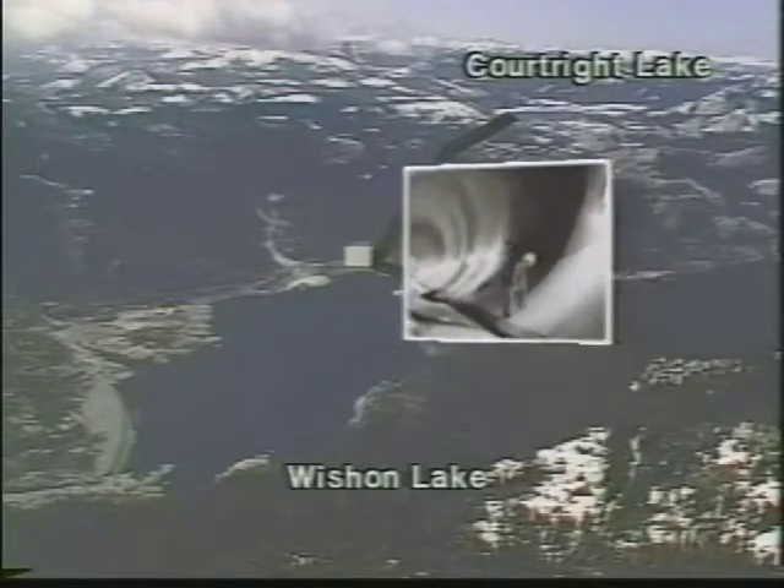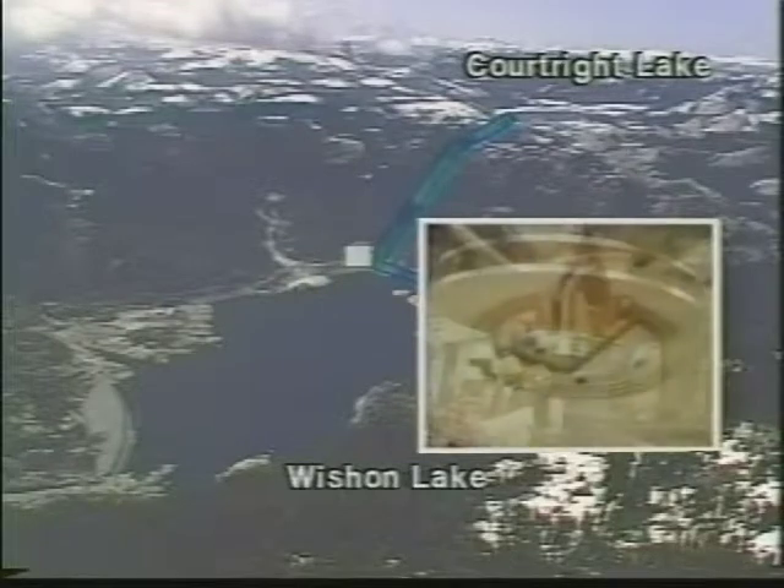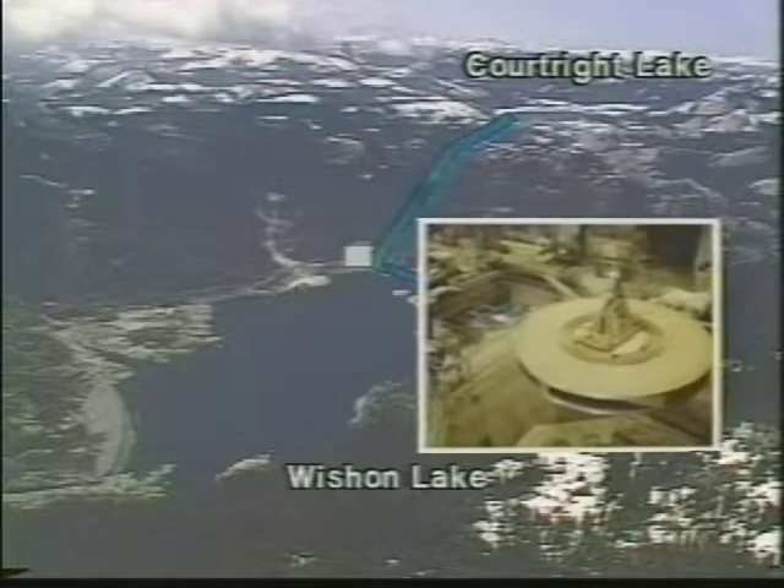To generate power, water from the highest lake, Lake Courtright, travels down these tunnels. Dropping over 1,900 vertical feet, the water passes through the turbines. These turbines are connected by a shaft to electric generators. Each armature and turbine assembly weighs over 780 tons and they rotate at 360 revolutions per minute.